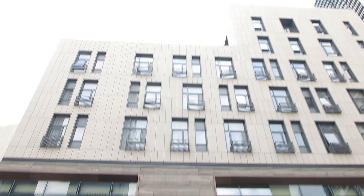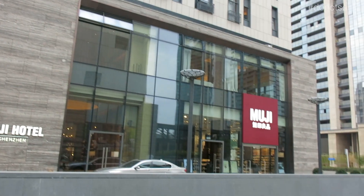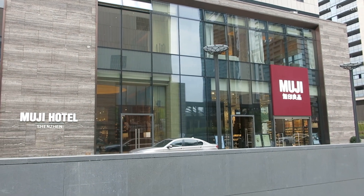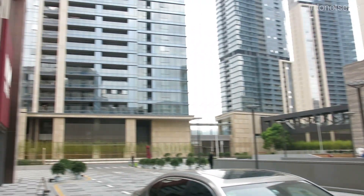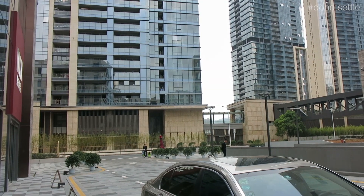It says all the rooms, and then next to it is the store of Muji itself. This is probably the downside of Muji Hotel because it's not located in the city center. It's a kind of new area being developed — this is all the shopping retail area, but they're not completely 100% built yet.